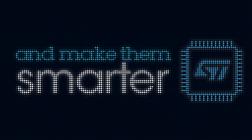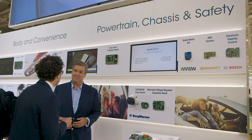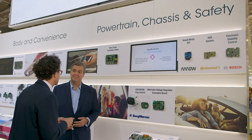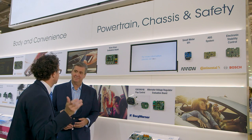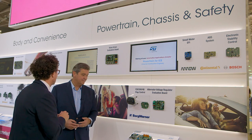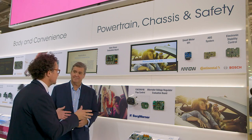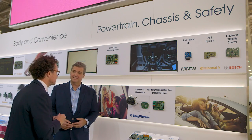The final leg of our smart driving journey is powertrain, chassis, and safety. Powertrain is mainly about internal combustion engines, and although electromobility and electric vehicles are taking off, internal combustion engines are still going to be around for quite a while. We have solutions for making them greener — on valve control, fuel control, and also on 48-volt systems, which bring more efficiency to the existing 12-volt solutions.